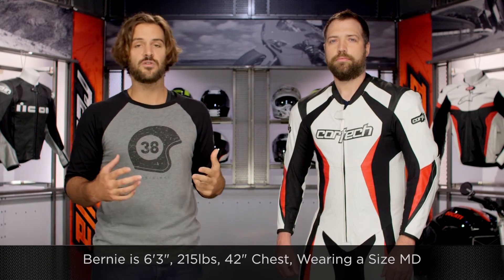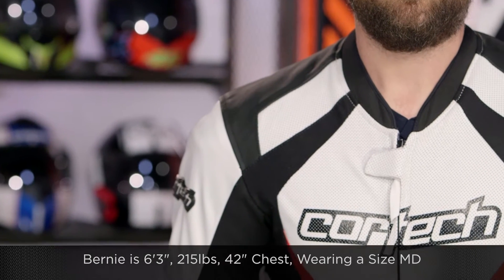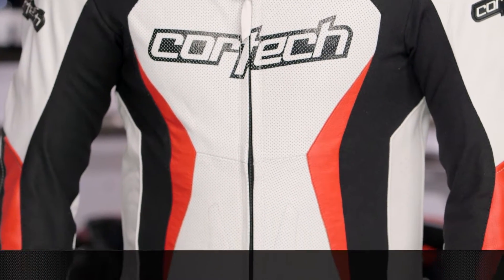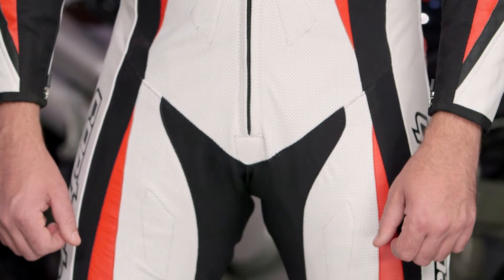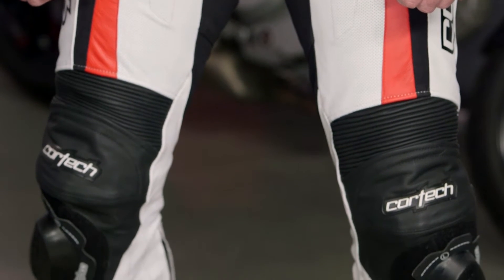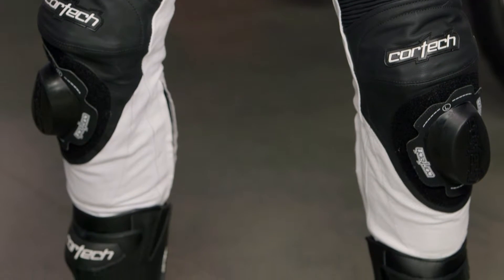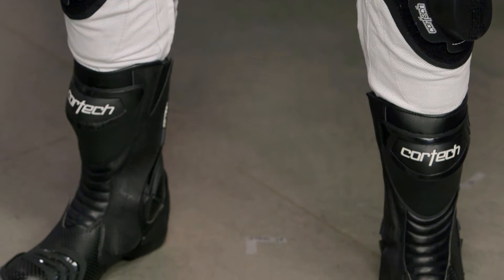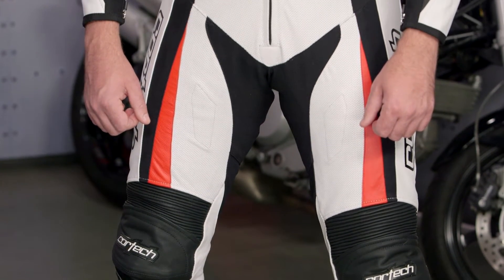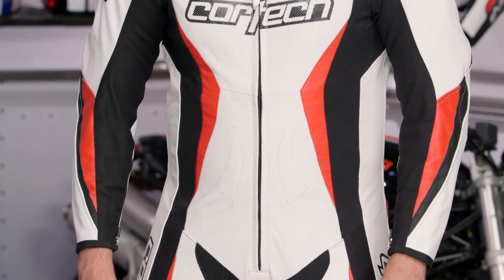Bernie to my left is 6'3", 215 pounds with a 42-inch chest. We have him in a medium suit and it fits him pretty much perfectly. I wore this suit earlier and was extremely impressed because it really works for larger riders. With some European cut suits, being 6'3" myself, it tends to cut me in the crotch. This has a maximum amount of room and a wider cut, so if you're a little bit meatier, it's going to work great. Sizes range from small up to 2XL, and there are multiple colorways available — a white version with black and red accents, a full black version, and a black with white and red accents.